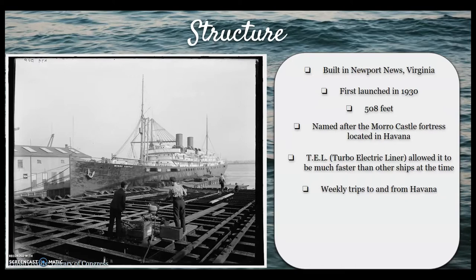For four years, the ship made weekly trips to and from Havana at this speed. Despite the depression at this time, the fares were low enough to attract a good amount of passengers. Fares ranged from $140 for an inside cabin, which would amount to about $2,141.61 in today's money.